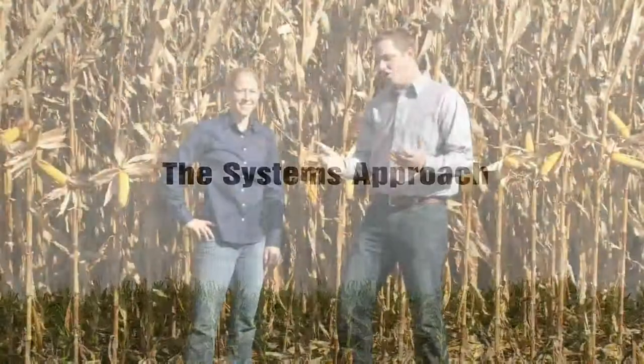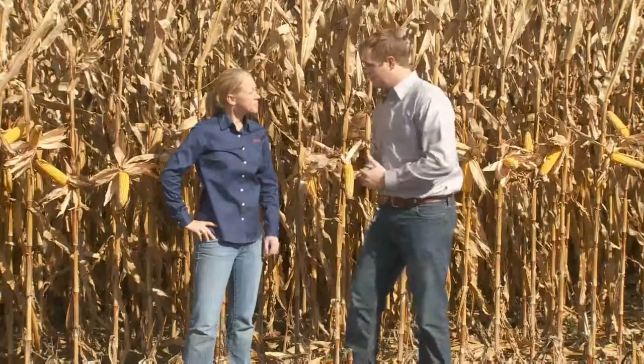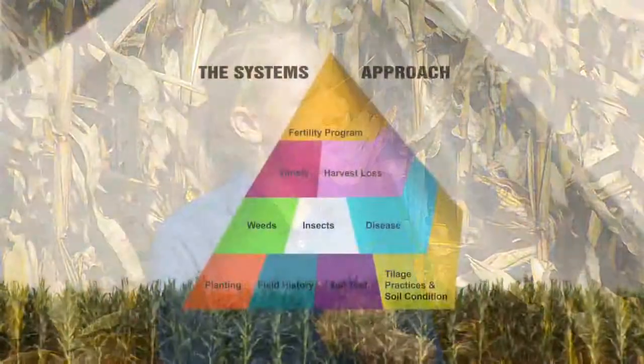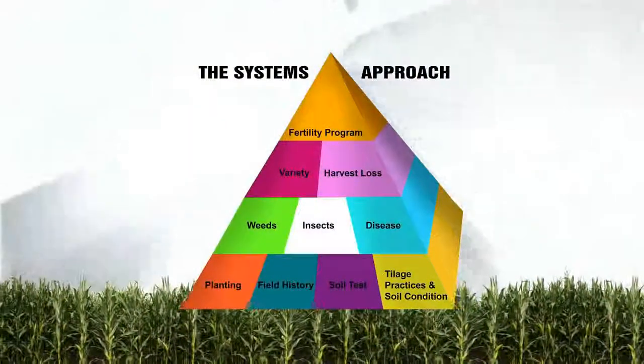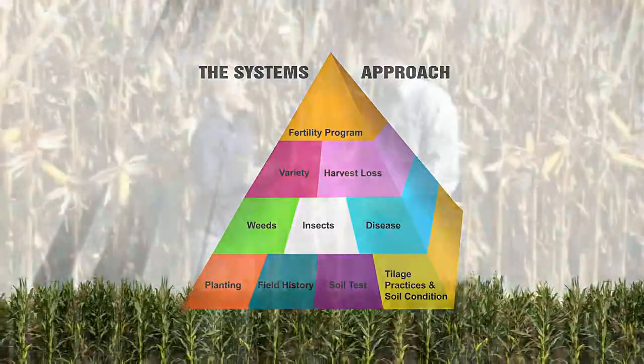We've been talking all year about the Systems Approach, and there are a lot of pieces to that puzzle. The Systems Approach has so many components — from soil testing and fertility, to pest management, hybrid selection, and tillage. So many different pieces to that puzzle.